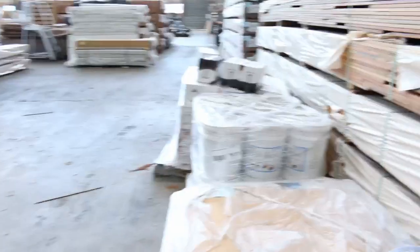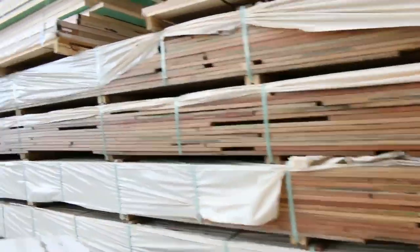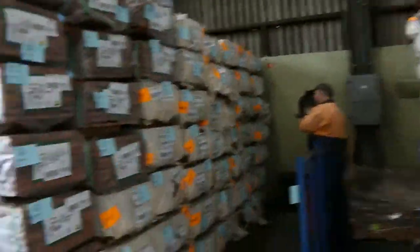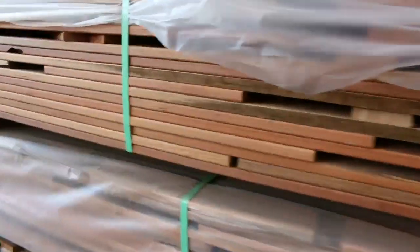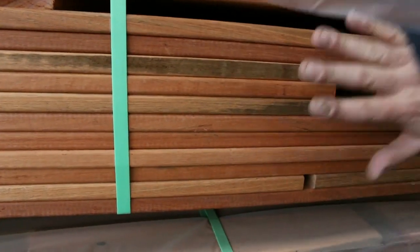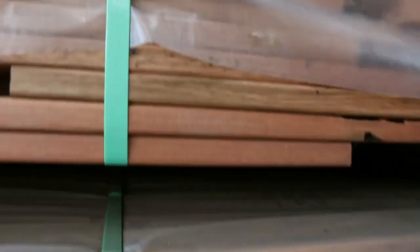We've also got the forest reds in tomorrow, which is another Aussie hardwood in an 86 by 19 - still a dozen or so packs of that left there. If you want a more red colour, it's really nice. I think most of it's probably Sydney blue gum, but they probably get a bit of brush box, iron bark, or a few mixed bits - but that really nice red colour.